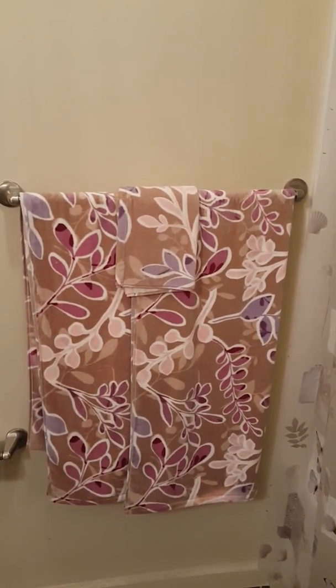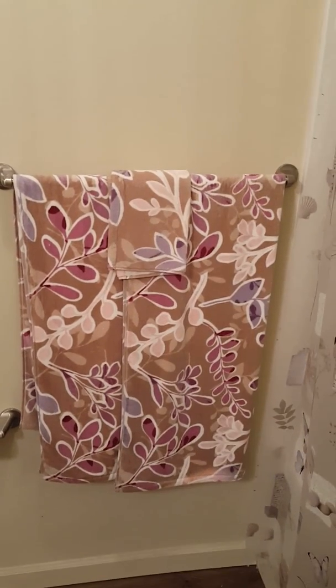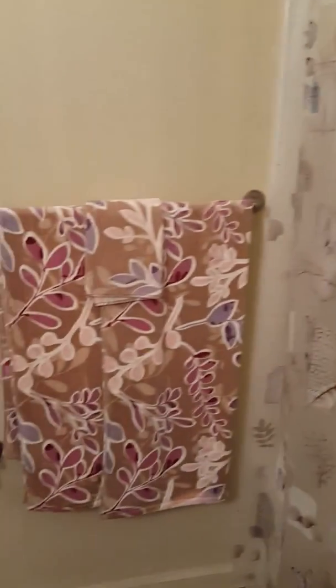These are towels that my mom gave me that are super adorable and that I love — just really cute. I've had them for a couple of years and they just kind of match the shower curtain, so kind of super cute.